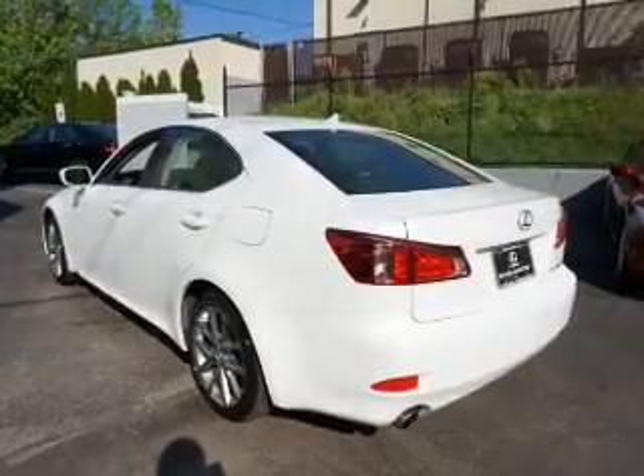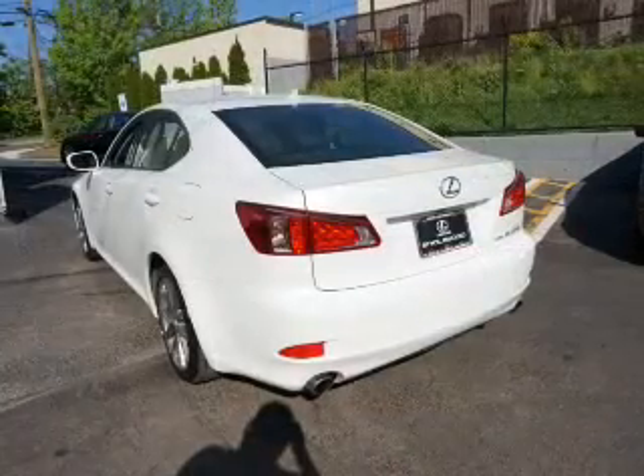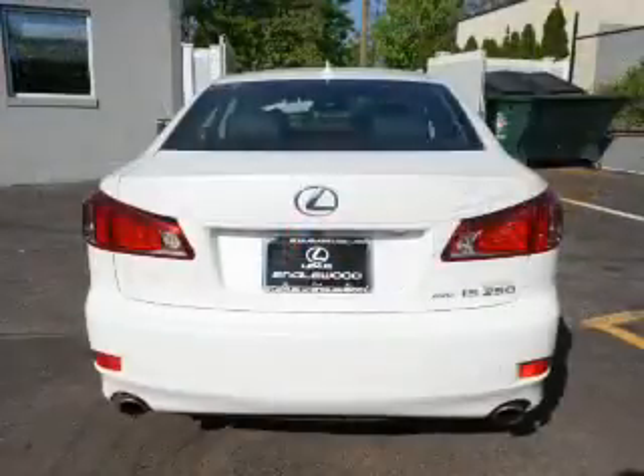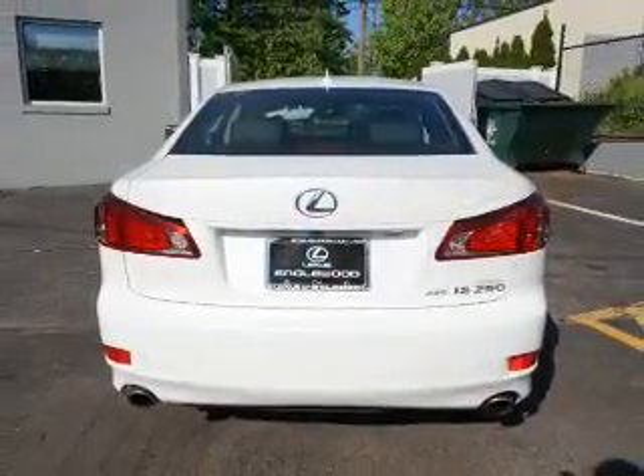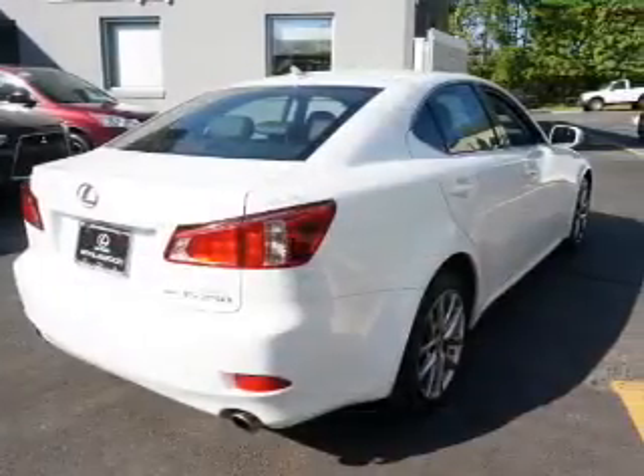Inside you'll find leather seats, Bluetooth connectivity, an auxiliary input, steering wheel controls, push button start, automatic climate control, curtain head airbags, front airbags, side airbags, and side impact door beams.